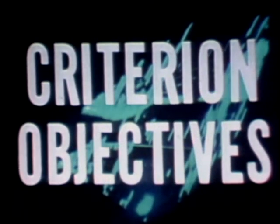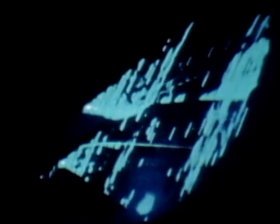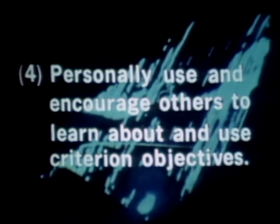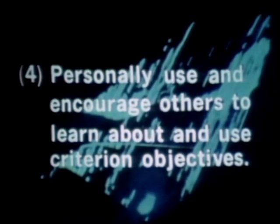This film explains what criterion objectives are and why they are the key to successful performance. After viewing this film, you will be able to: one, explain how criterion objectives are derived; two, identify the three essential characteristics of a criterion objective; three, list three major benefits of criterion objectives; and four, personally use and encourage others to learn about and use criterion objectives.